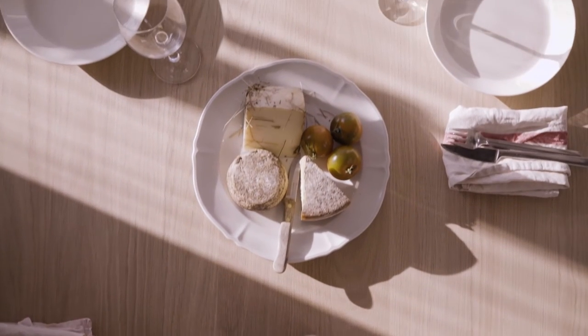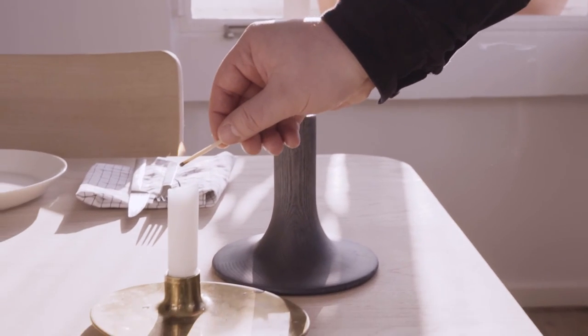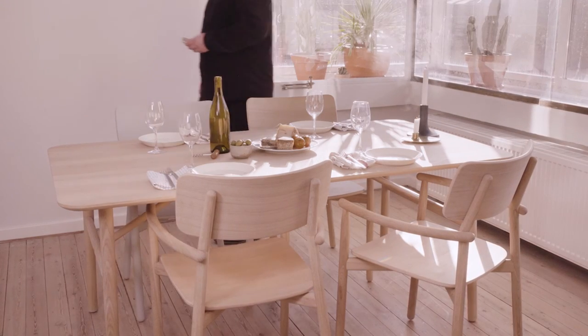I hope people will use this furniture with joy, that they will love the furniture, and that they will have many good experiences and memories around this table. Oakwood like this, I think, carries the traces of time in a beautiful way.